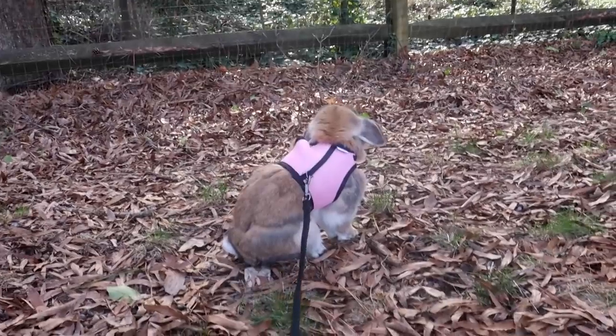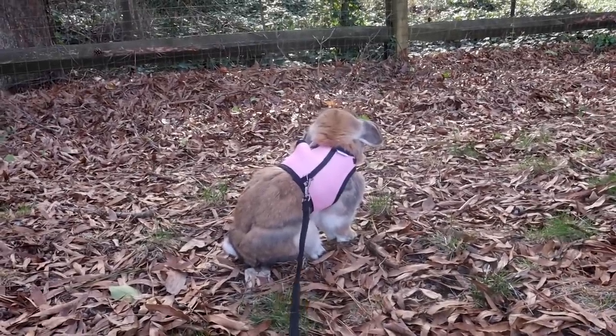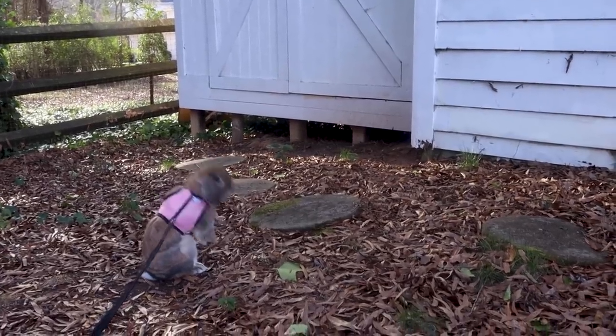The number one thing I get DMs about, which actually really surprised me — I get so many people asking me how I take Cinnabun out in the world, how I got her used to her harness, all of those things. So I thought today I would share my tips and tricks and secrets with you.